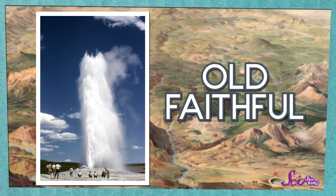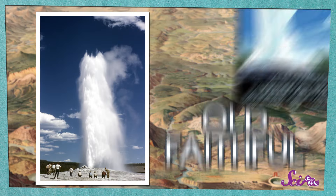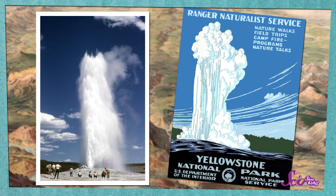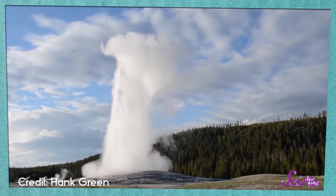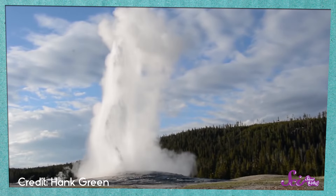This is Old Faithful, one of the most famous geysers in the world. It's in Yellowstone National Park in Wyoming, and thousands of people come to see it erupt every year. When a geyser like Old Faithful erupts, it creates an amazing display of water shooting into the sky.